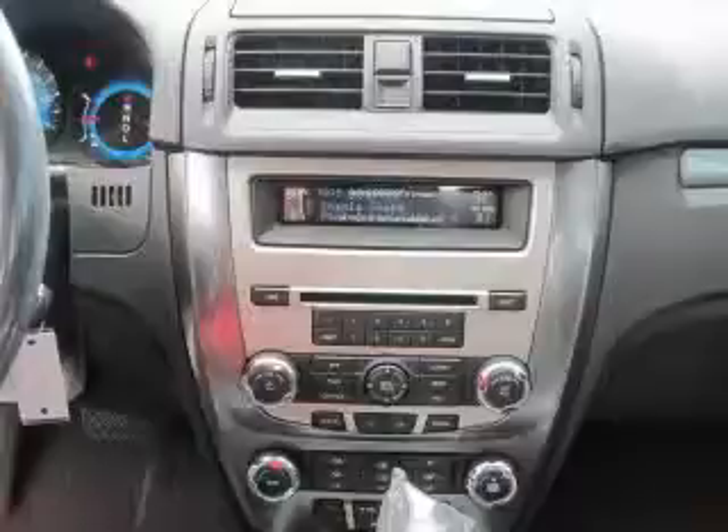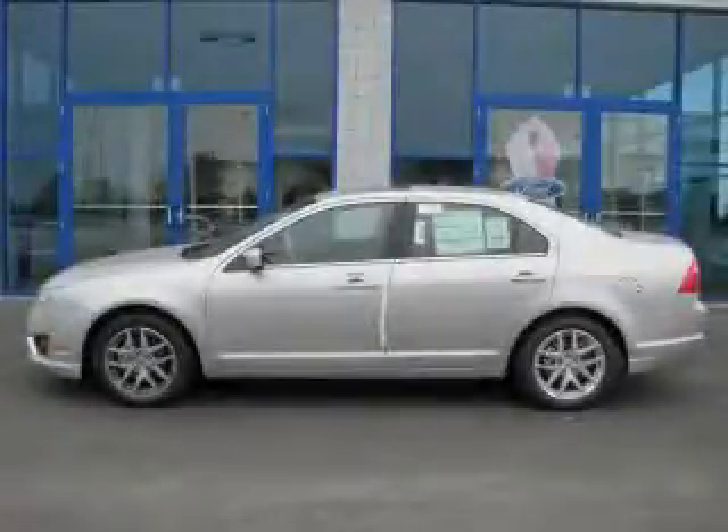This automobile's stylish design always looks great. Please call us today for more information on this great vehicle.